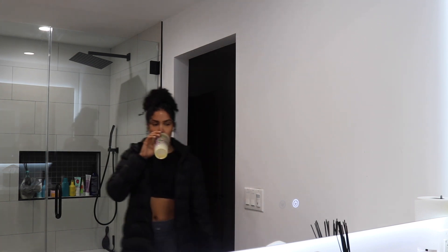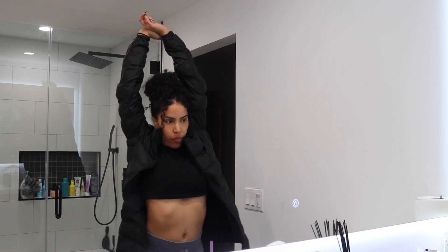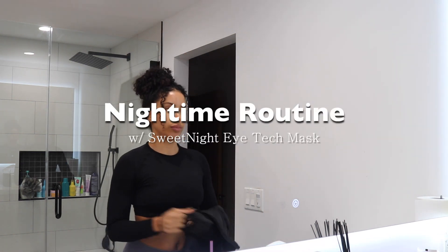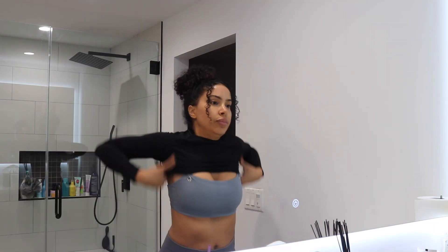Hey you guys, long time no see. It's been a minute since I've done a full-length video on YouTube, so welcome back everyone. Today I'll be showing my nighttime routine, sponsored by Sweet Night Eye Tech Mask.